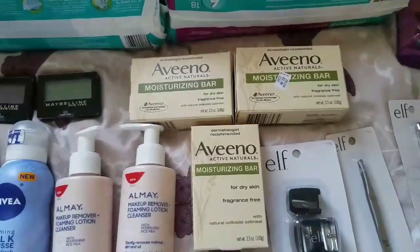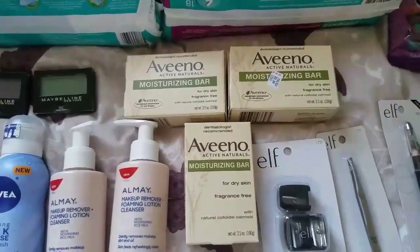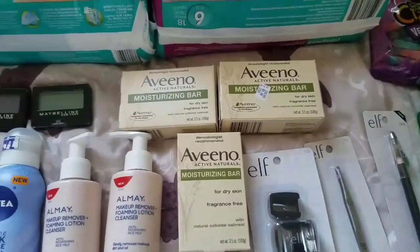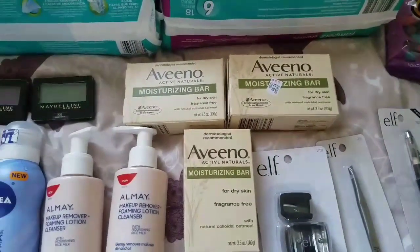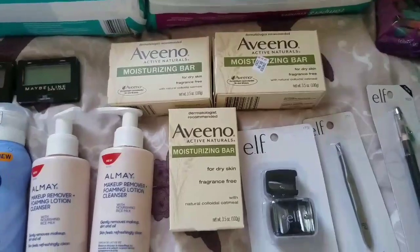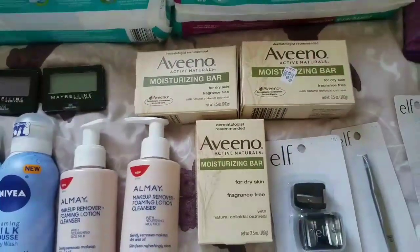We also have two printable coupons from HealthyEssentials.com: a $2 off two any Aveeno product and a $1 off one Aveeno product. Both coupons only exclude trial and travel size, so they work on the bars — no beeps at all, they all went through perfectly. After all coupons, out of pocket was $6.58, but I got back $8 ECBs making all three completely free plus a $1.42 moneymaker. I'll link yesterday's video for prices without the percent coupon.